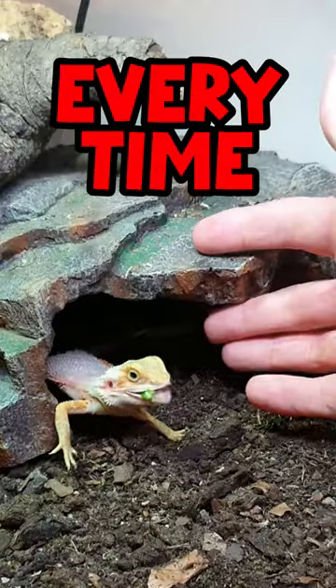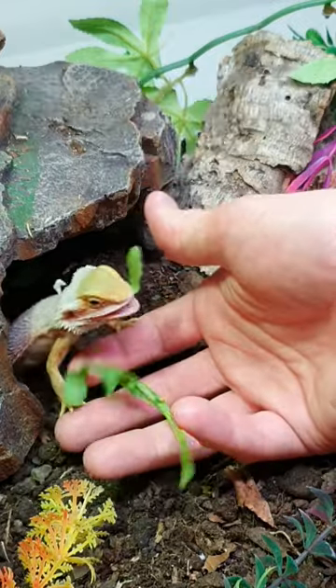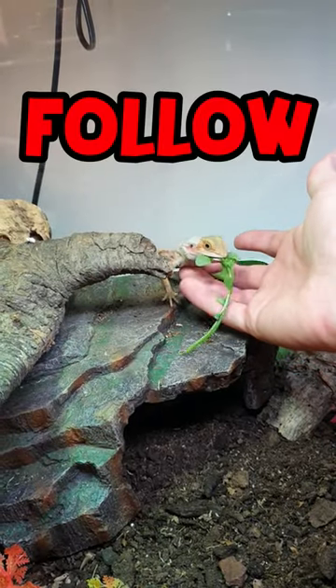Luckily, this guy loves food, so every time I feed him, I try to keep my hand in the enclosure. By doing this, he will eventually get used to me. And if you have watched this series since part 1, you can tell that we've made a lot of progress. And if you're new to this series, hit follow so you don't miss part 8.